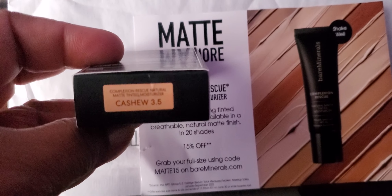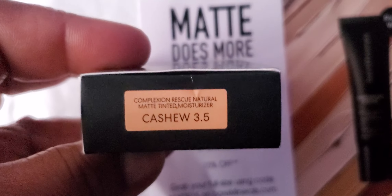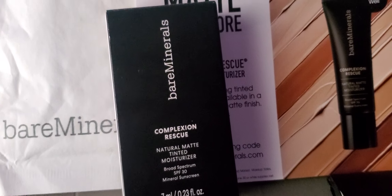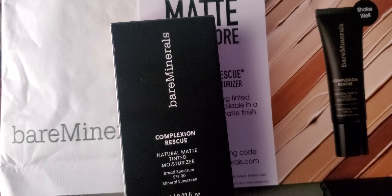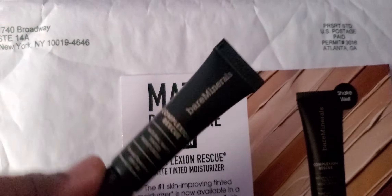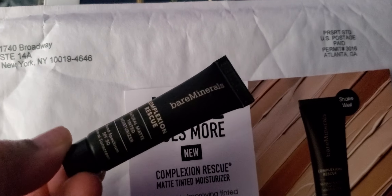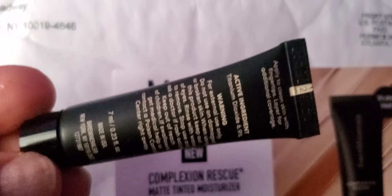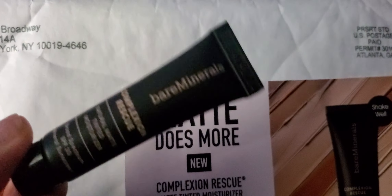I'm hoping it matches my skin — it's Cashew 3.5. I don't know why it's not focusing... there you go. I was hoping to see more come out — oh, there it goes. My hands and arm are a different complexion from my face, so we'll see. I got this little sample from Instagram; I've been on there getting a lot of free samples. Sorry guys, I know my nails look crappy.